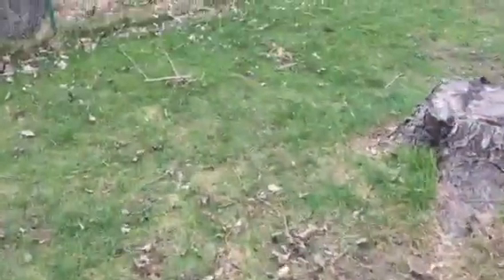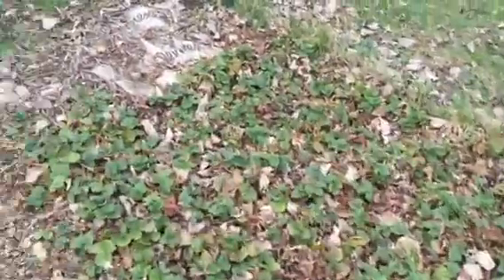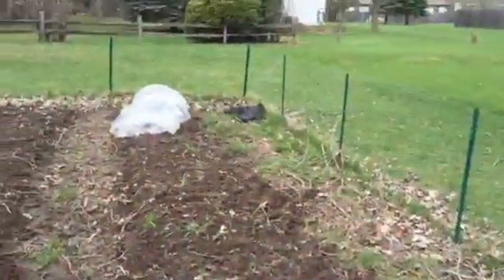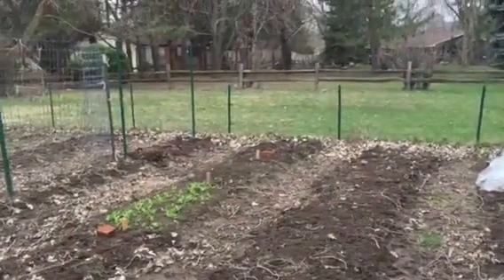I'm going to show you the garden quick. Strawberries are doing well — just hit them with fertilizer yesterday, looks like they didn't get burned or anything, so that's good. We got garlic looking really good — it's got some real good growth on it. Down there we've got onions being covered. Spinach is up — I put the tunnel on the spinach to get it to come up early, which has been very successful.